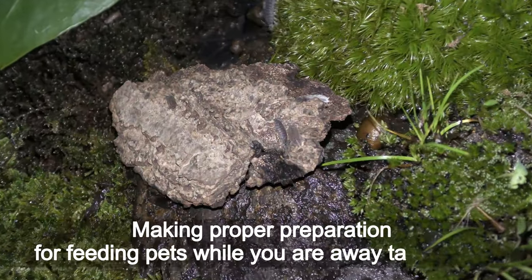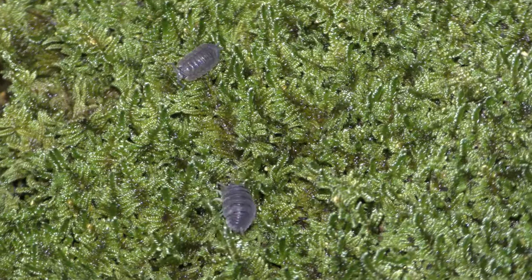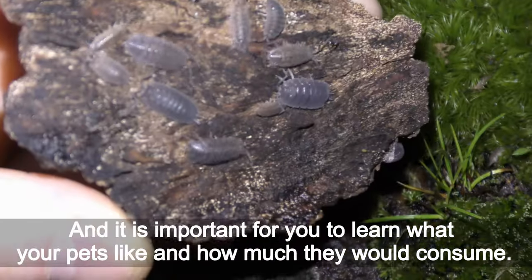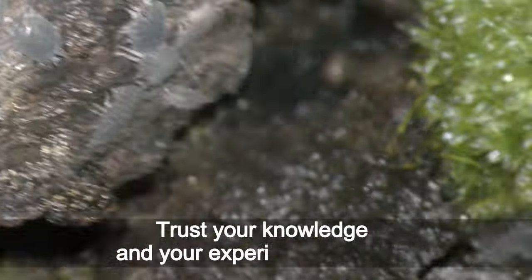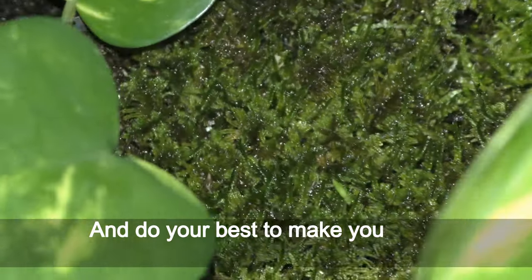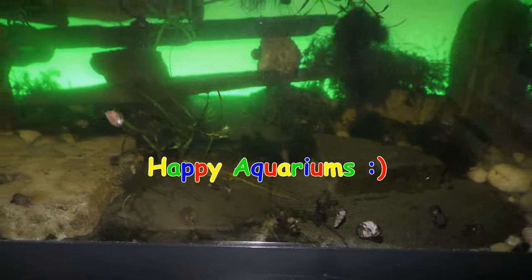Making proper preparation for feeding pets while you are away takes time. Every pet has personal food preferences just like every person, and it is important for you to learn what your pets like and how much they would consume. You are the one who knows best about your pets' needs — trust your knowledge and your experience the most, and do your best to make your pets feel comfortable while you enjoy your vacation. Have fun and happy aquariums!